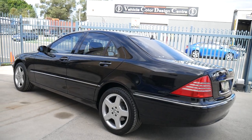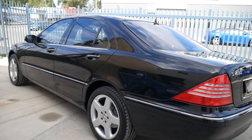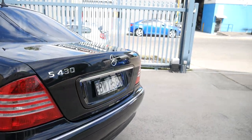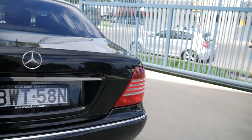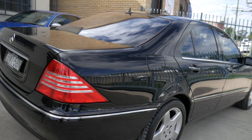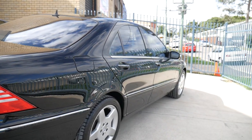Our telephone number is 9638 1555. Thank you — speak to us about finance, pre-purchase mechanical inspections, we can organise everything: roadworthy inspections, PPSR check-overs, car history reports, whatever you like. Thanks again and we look forward to seeing you soon.